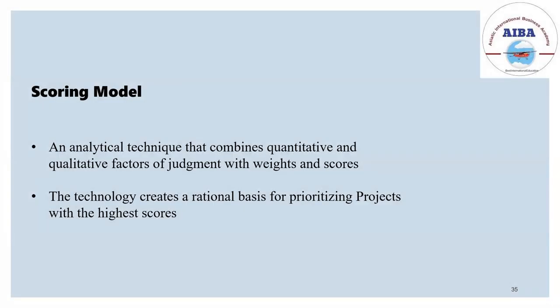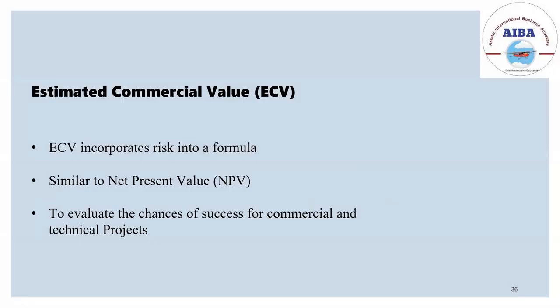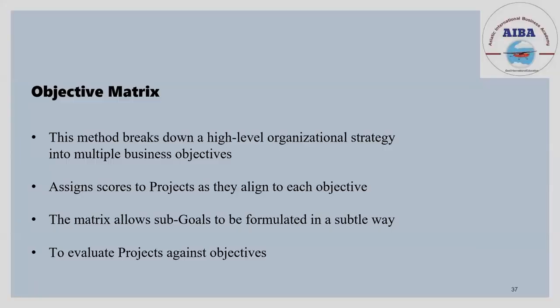The scoring model is an analytical technique that combines both quantitative and qualitative factors of judgment, and it scores projects based on how they are progressing. Estimated commercial value incorporates risk into the formula — what risk will there be and how to overcome it — which is factored into the estimated commercial value. The objective matrix breaks down the high-level organizational strategy into multiple sub-business objectives to evaluate projects based on those objectives and assigns scores as they align to each objective.